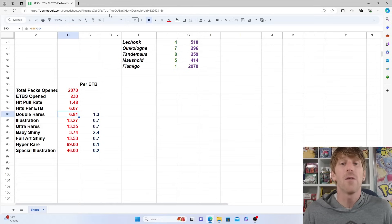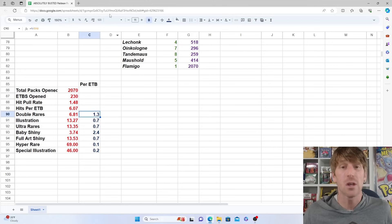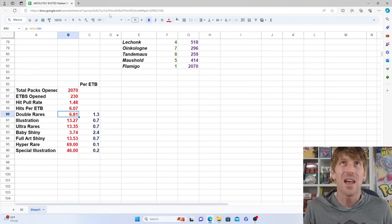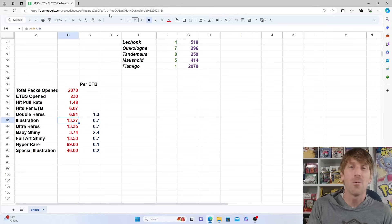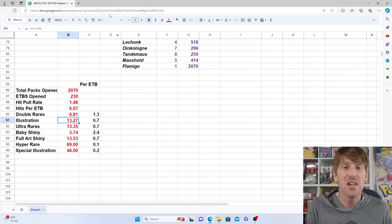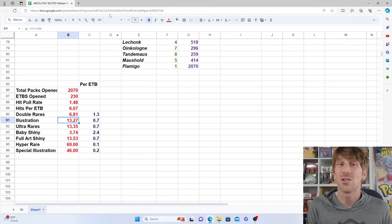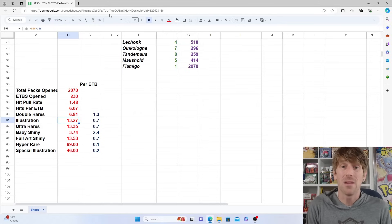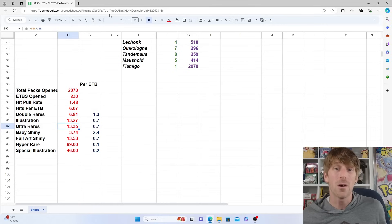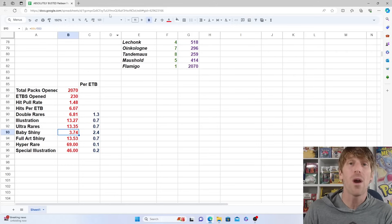Your hit rate per ETB is over six hits — you're getting 6.07 hits out of nine packs, meaning 66% of the packs in an elite trainer box will have a hit. Crown Zenith was just under six hits per ETB but had 10 booster packs, so the cost is similar at MSRP but the percentage is much higher here. For double rares, you should get about 1.3 per ETB — one out of every 6.81 packs. For illustration rares, one out of every 13 packs, so about 0.7 per ETB.